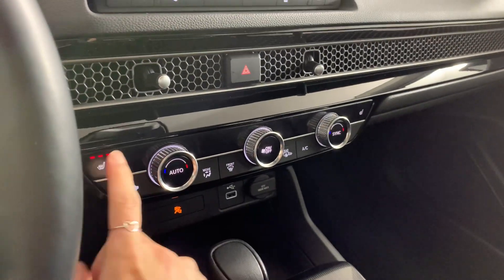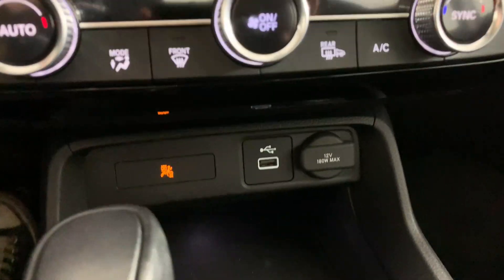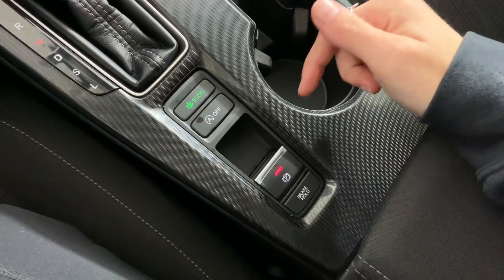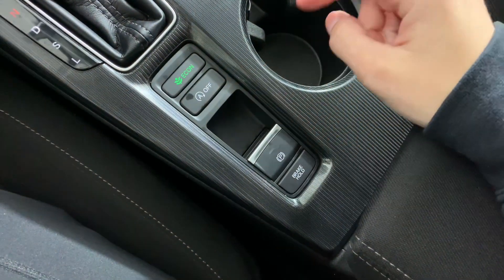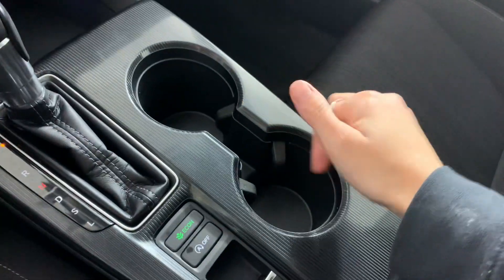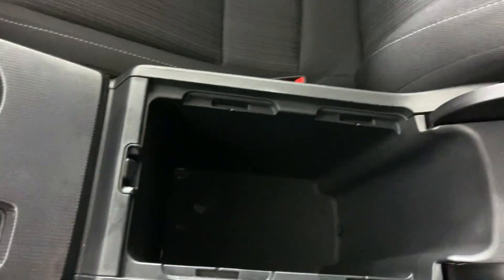We have all of our climate options down at the bottom, and we do have the heated front seats on this one. Your outlets are down there as well. The shifter is here, and your park brake is one of the button ones, which is kind of nice. You also have your automatic idle stop, eco mode, cup holders, and a good-size center console for a sedan.